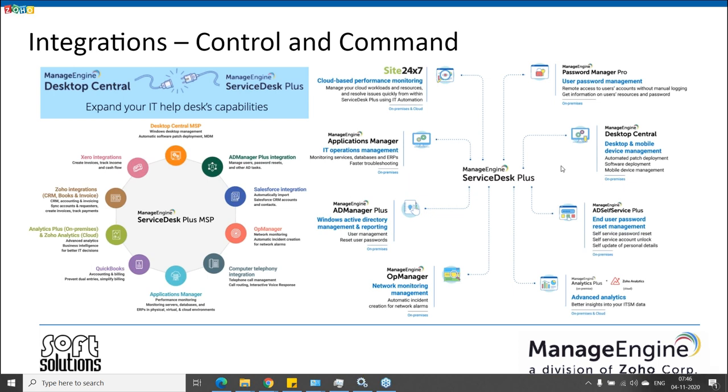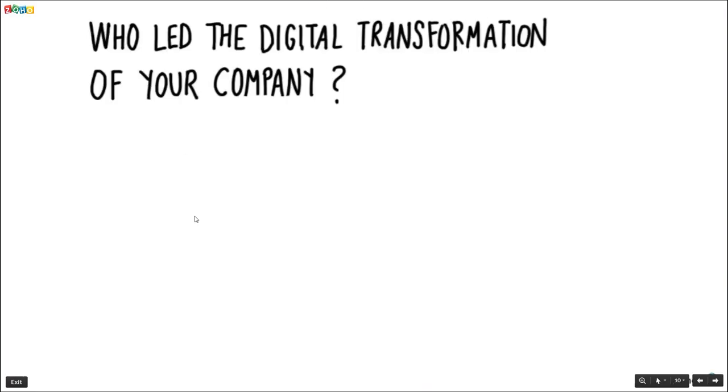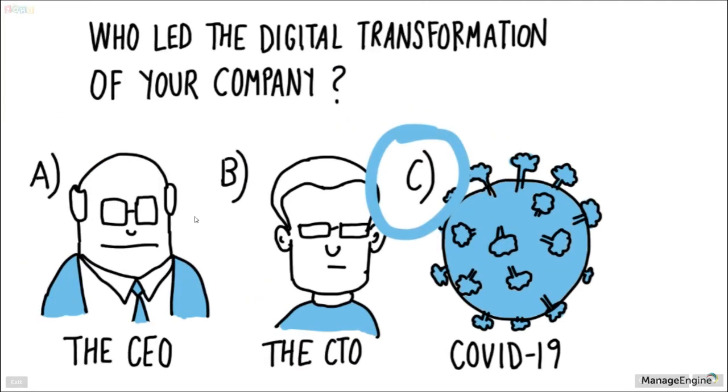Thank you very much for the introduction. On behalf of the ManageEngine team, sincere thanks to all customers, partners, and users who are joining the session. My name is Santosh, I'm Technical Account Manager for ManageEngine, and I take care of endpoint management and security products. Let's get into today's presentation.